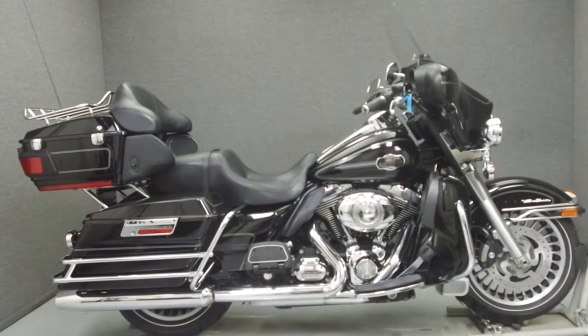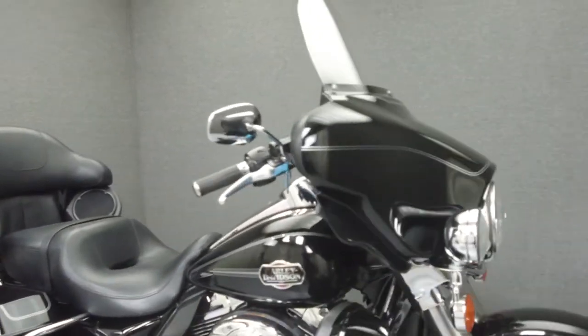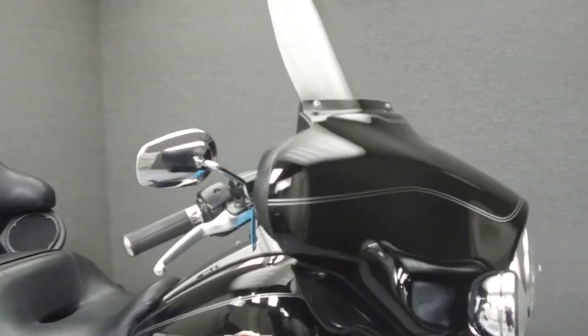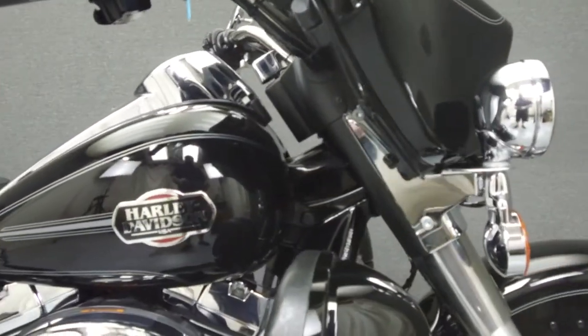Hey everyone, this is Keegan from National Power Sports. Today we're going to take a look at this 2010 Harley-Davidson Electra Glide Ultra Classic with 41,123 miles.